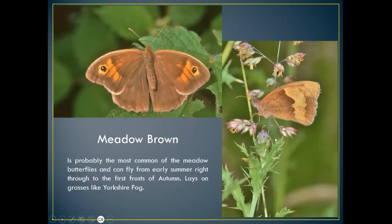The meadow brown is probably one of our most common butterflies, especially in grassland, found along river banks. It can fly from early summer right through to the first frost of autumn — I've seen them in October and late ones in November. They're multi-brooded, not having a sectional brood — very early broods, then another two or three weeks later, and because of the hot weather normally three or four broods throughout the year.